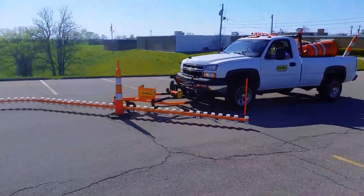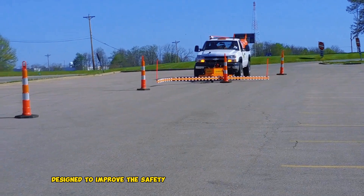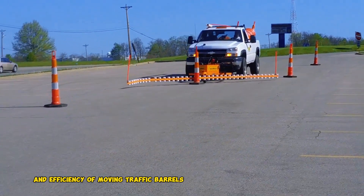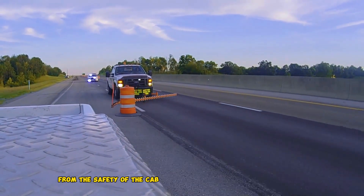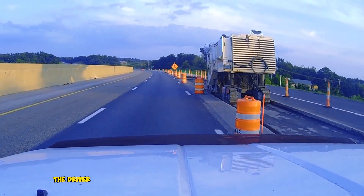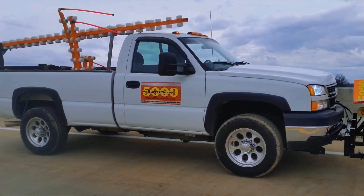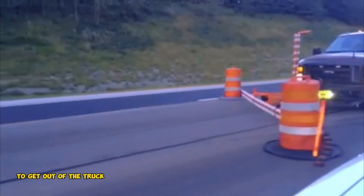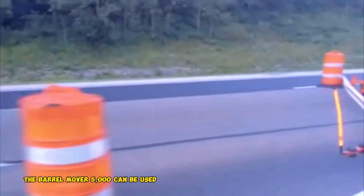Barrel Mover 5000. The Barrel Mover 5000 is a piece of equipment designed to improve the safety and efficiency of moving traffic barrels. It is an attachment that mounts to the back of a truck and allows the driver to move barrels from the safety of the cab. The Barrel Mover 5000 has a spring-loaded arm that glides barrels from one lane to another. The driver can watch the arm and the barrels through an optional magnetic-mounted camera and in-cab screen. This eliminates the need for workers to get out of the truck and move the barrels by hand, which can be dangerous.